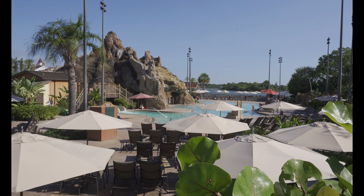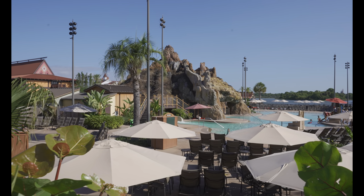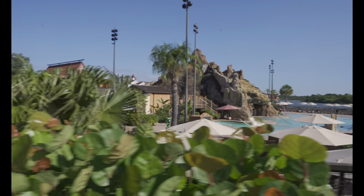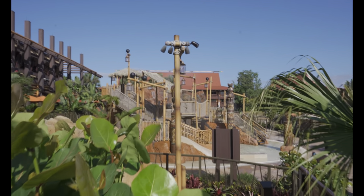Here is stop number one, the Polynesian Resort. Our scavenger hunt said we needed to find a lei and there it is. One of the bonus tasks for today is to spot how many water slides we can find. Currently here at the Polynesian the count is two — the main water slide in the main pool and the slide on the splash pad.